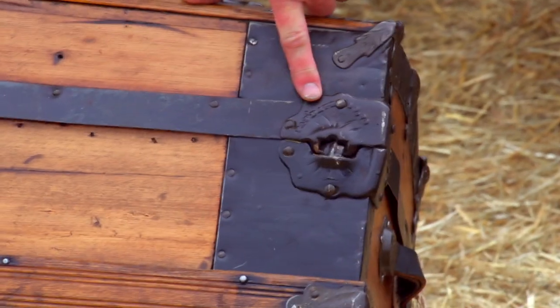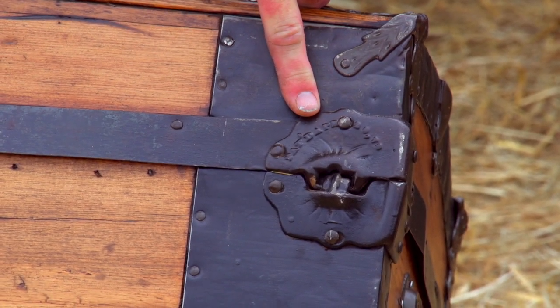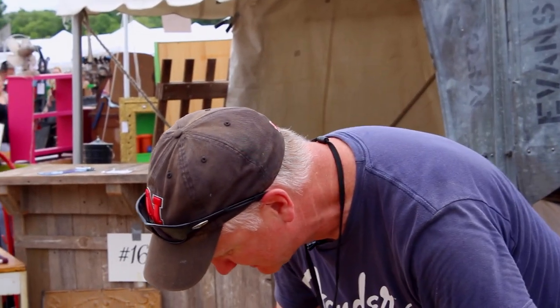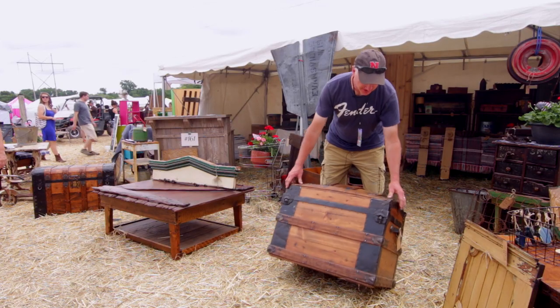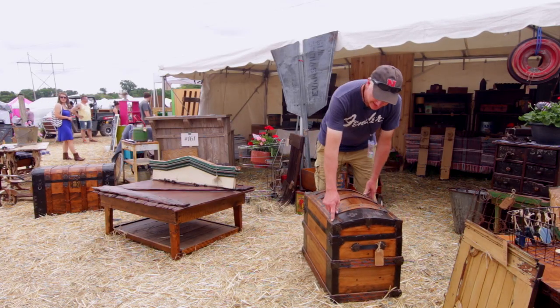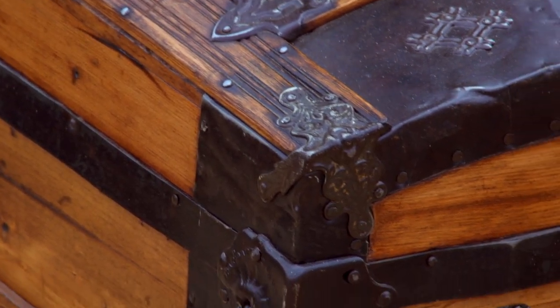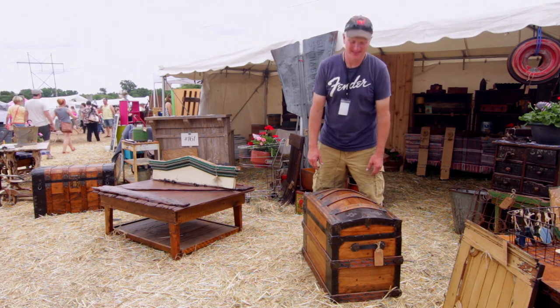The patent date on some of the hardware gives you an idea of roughly the time frame it was produced. This patent date is kind of hard to read but it's from the 1870s. I can also tell Victorian because of the fancy cast iron hardware. Some of the other trunks have tin hardware and they're a little bit newer, probably from the 1890s.